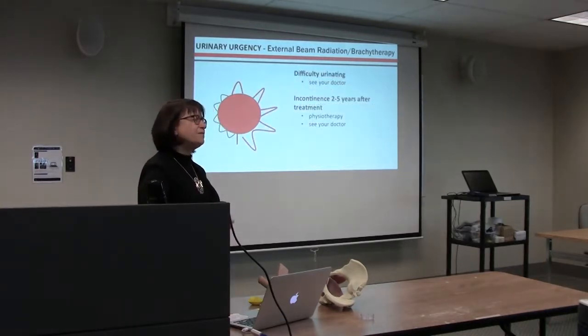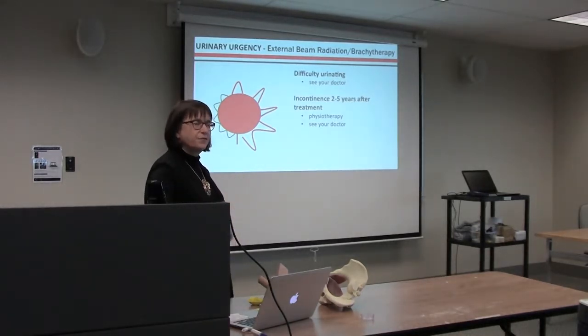Some concerns: if you have difficulty urinating, go to your doctor — you could be getting a stricture that's blocking urine flow. Some people develop incontinence two to five years after radiation, and at that point physiotherapy would be appropriate. In BC, physiotherapists have direct access. If you've had your prostate removed and haven't used your three available program appointments, you're welcome to contact the program at that time.